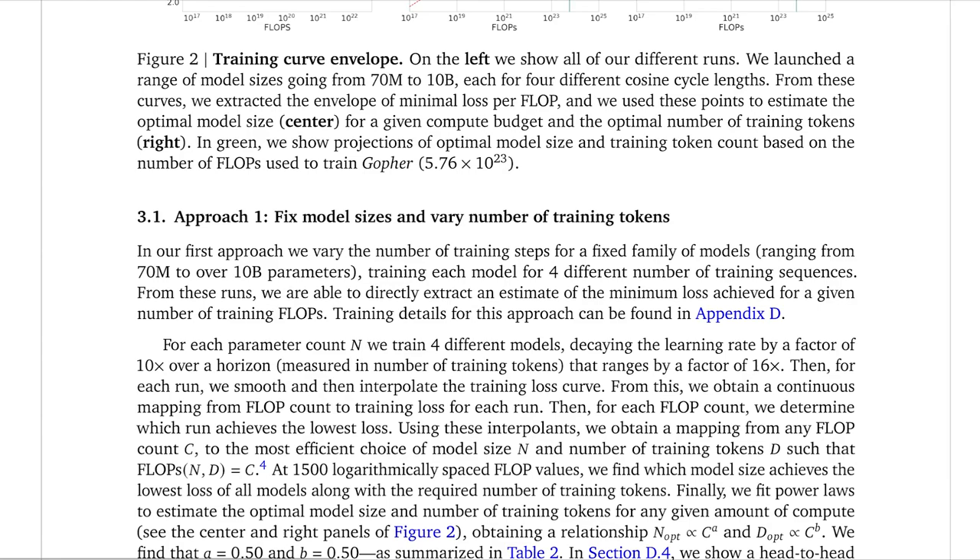The first approach is fairly simple: they vary the number of training steps for a fixed family of models. They decide some parameter number — say 400 million parameters — and then take that number and train four different models using different numbers of tokens. So maybe one model is trained with 500 million tokens, another with 1 trillion tokens, another with 200 billion tokens, and so on. From there they can directly extract an estimate of the minimum loss achieved for a given number of training FLOPs.